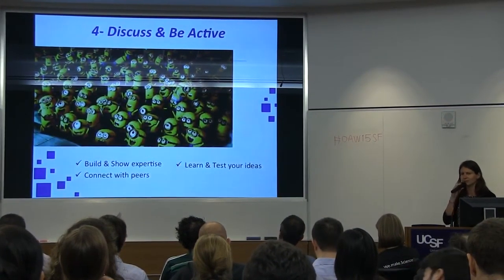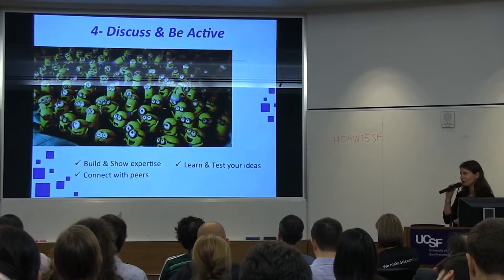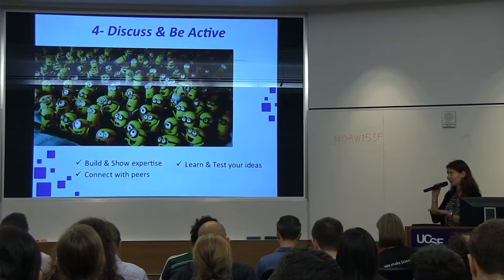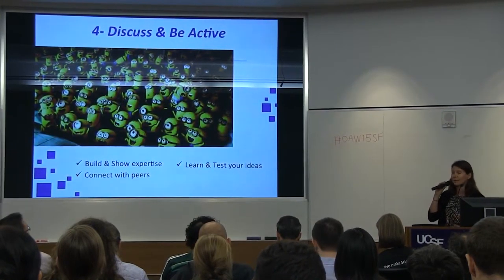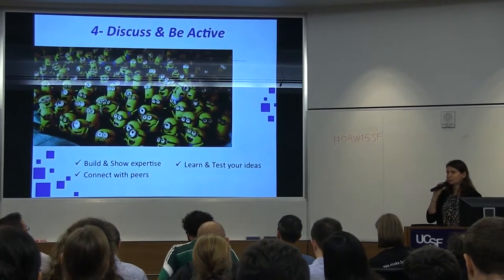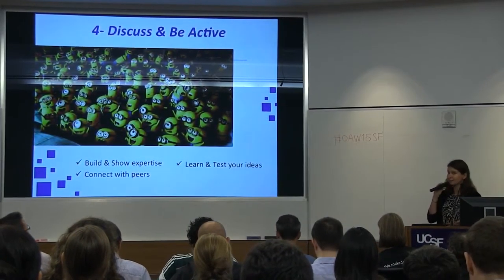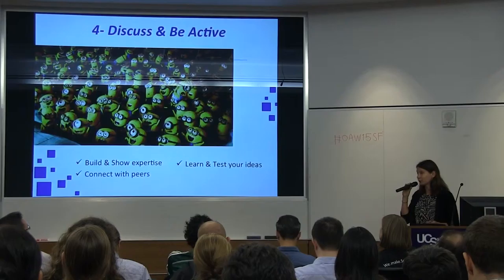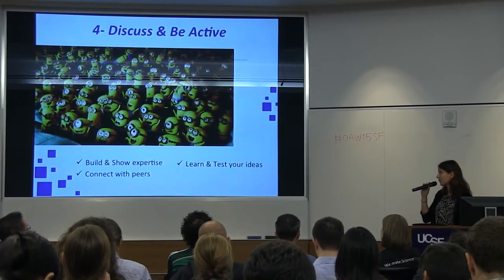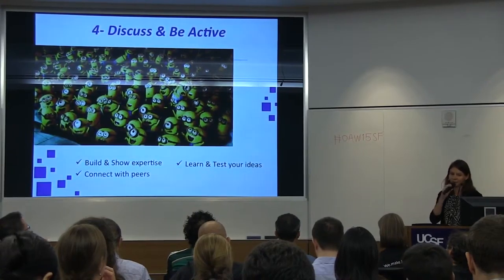Four, discuss and be active. It starts from around the coffee machine and goes everywhere you go — interact with people, even on Facebook. That helps you build and show your expertise, connect with peers, learn by discussing, and test your ideas.